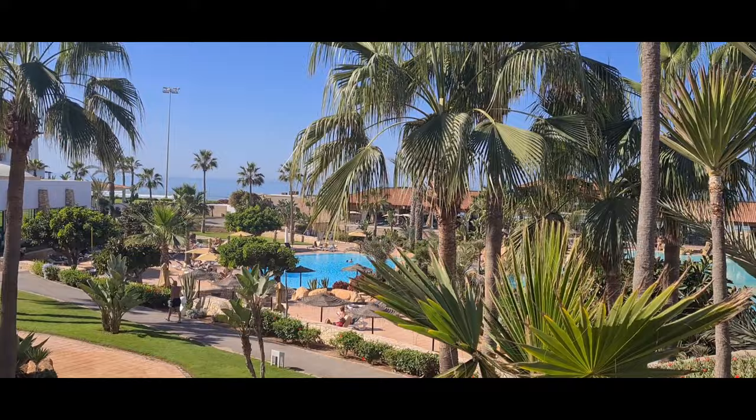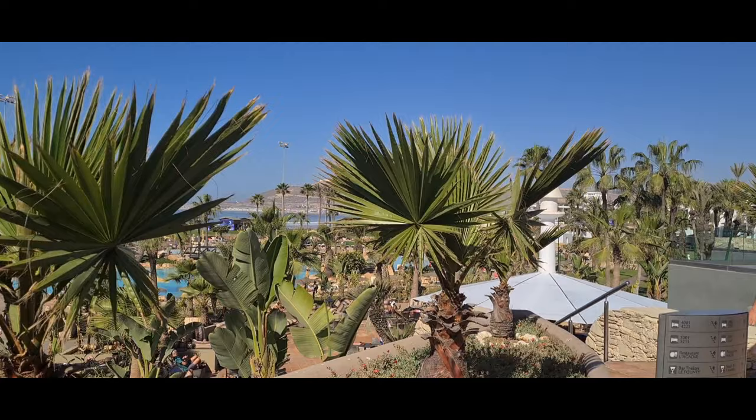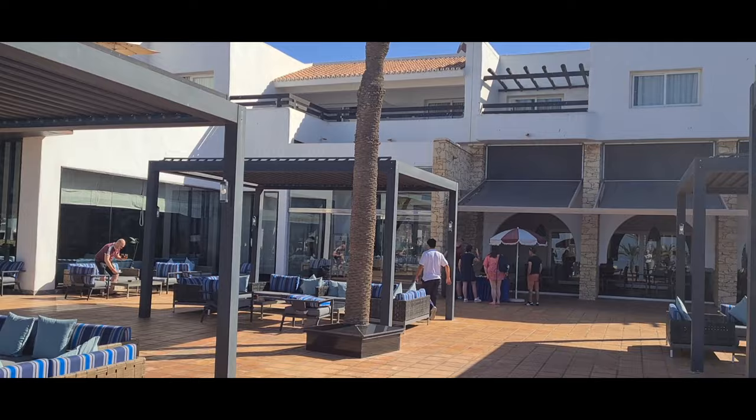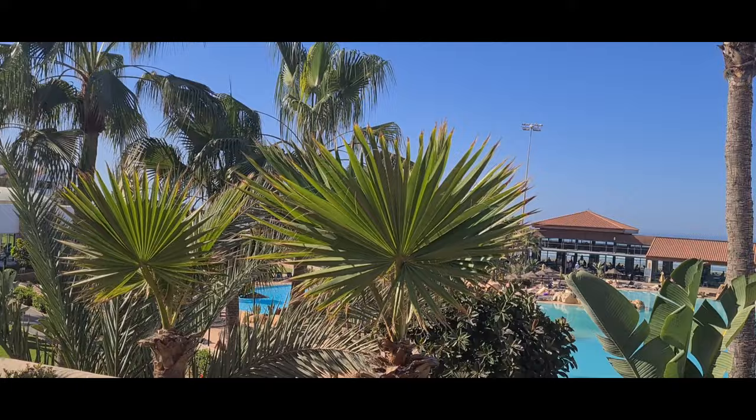That has got to be up there — it's one of the best views we've seen. Got the pool. I really need to know the name of that hill or mountain. Over there you've got the bar, and that's the reception where we came out. That is one of the restaurants. I think everything is buffet style and I think that one you don't need any reservations.